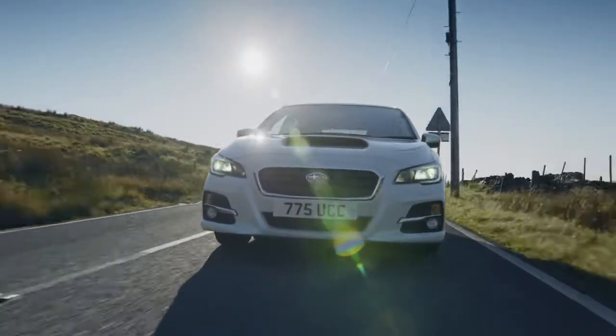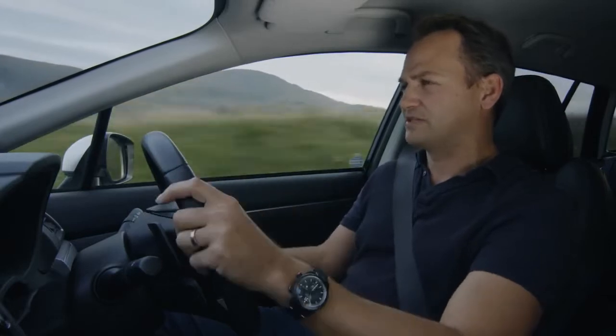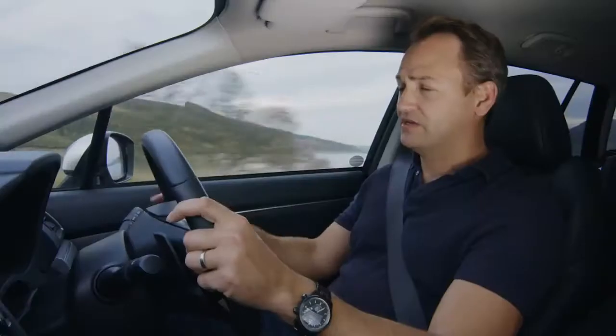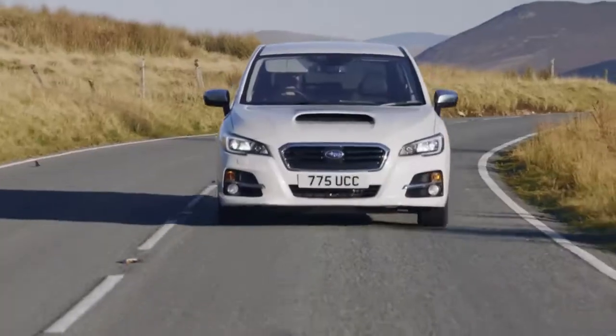With a nod to its heritage, it has the Impreza-like air scoop in the bonnet, which gives it a mean-looking presence that you'd associate with its sporty older brother. Under the bonnet you've got a 1.6 turbo boxer engine which sits low inside the chassis, giving you a better centre of gravity and even weight distribution — which is better for cornering.